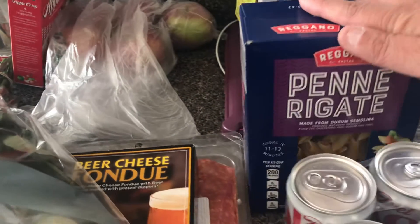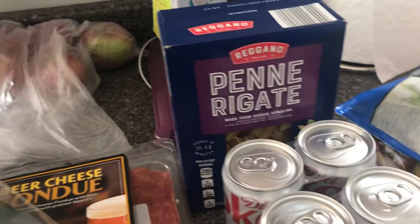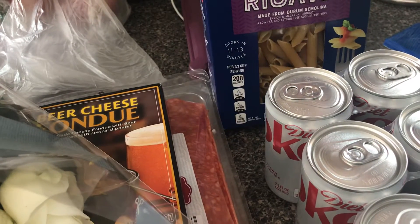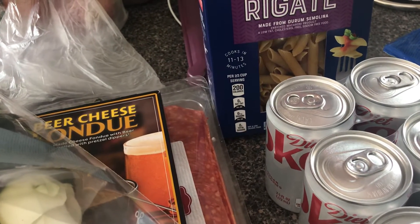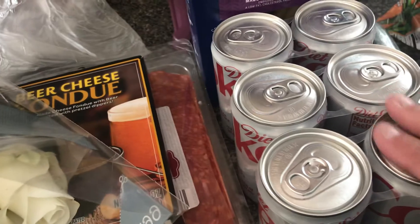It's a lemon dish — that's why I bought some lemons. I must have already put them in the fridge. It's a lemon and ricotta cheese and parmesan cheese sauce that you put over the penne, so that's going to be for Wednesday.